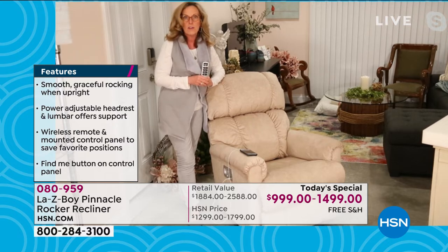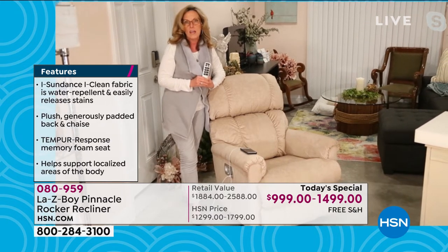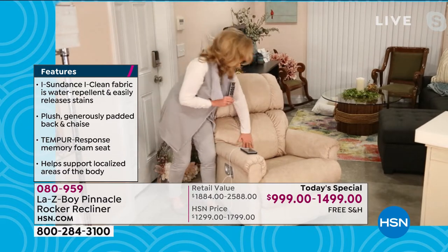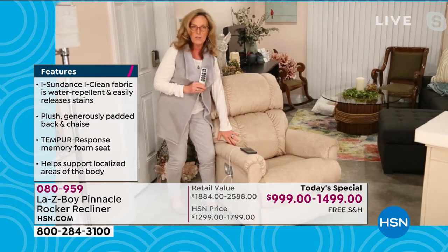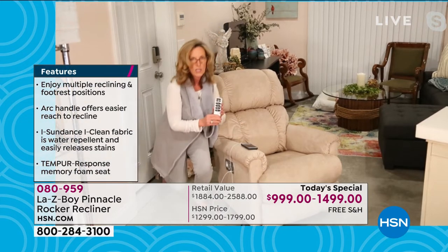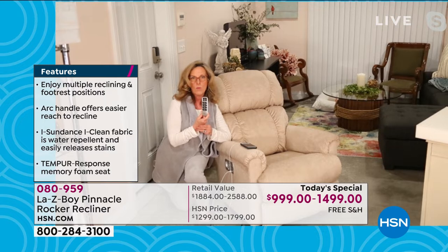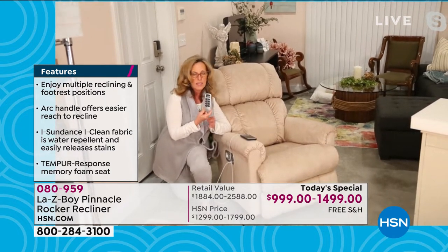La-Z-Boy is almost 100 years old. There are no other companies that can do what we do — we are the iconic brand that introduced and innovated recliners, and still are today. This is all about comfort: the headrest, and La-Z-Boy's all-time comfort in the lower lumbar area. You never lose lumbar support in any reclining position. And exclusive to La-Z-Boy is that wireless remote, which is patented.